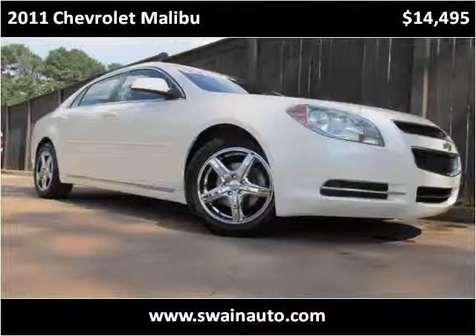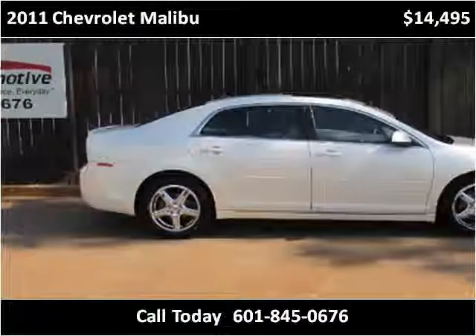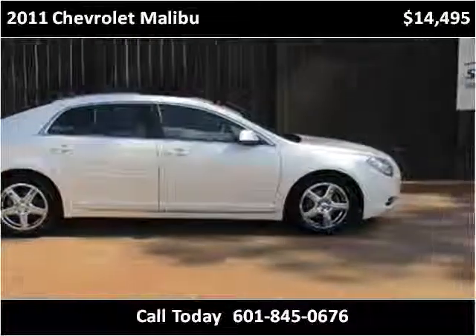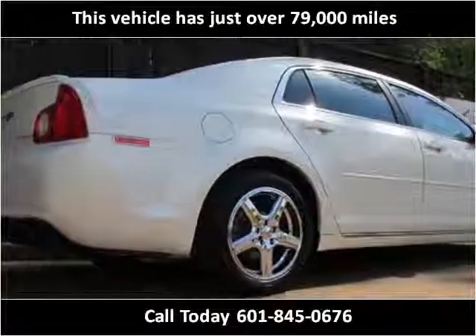This 2011 Chevrolet Malibu is available from Swain Automotive. This vehicle has just over 79,000 miles.